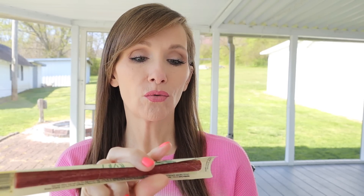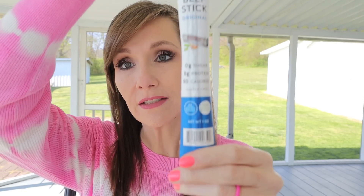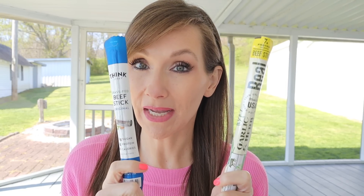Next we have two beef sticks. One is garlic and herb by Real — 80 calories, 7 grams protein, non-GMO, gluten free, real ingredients, handcrafted recipe. The other is by Think Jerky — a grass-fed beef stick, original, zero sugar, 8 grams protein, 80 calories, gluten free, one ounce. I love to have these on hand for my family or road trips; I'll put these in the snack drawer.